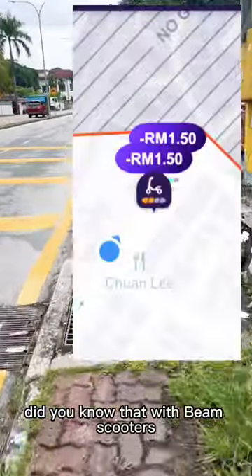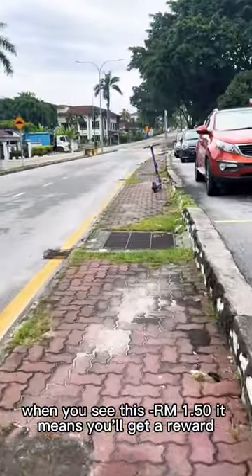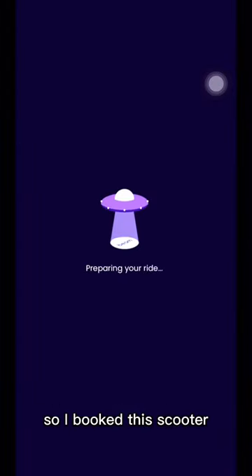Did you know that with BIM e-scooters, when you see this minus RM 150, it means you'll get a reward when you put this back to the proper parking? So I booked this scooter.